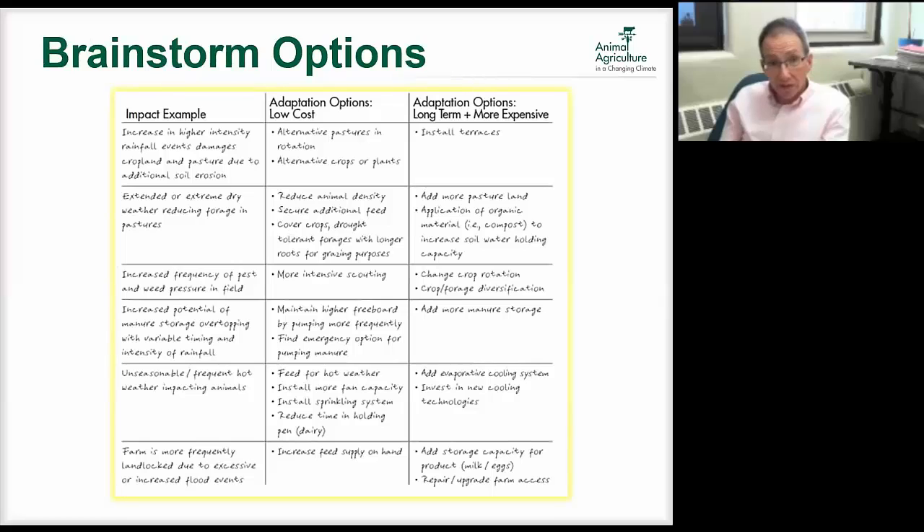Like Crystal's use of brainstorming, on an individual farm we look at those highlighted impacts. For instance, if we identify increased rainfall intensity causing soil erosion, we ask what can we do. Short-term adaptations might be putting alternative pastures in rotation or alternative crops and plants that can protect soils against erosion. Long term or more expensive options might include installing terraces to keep soil on the landscape.